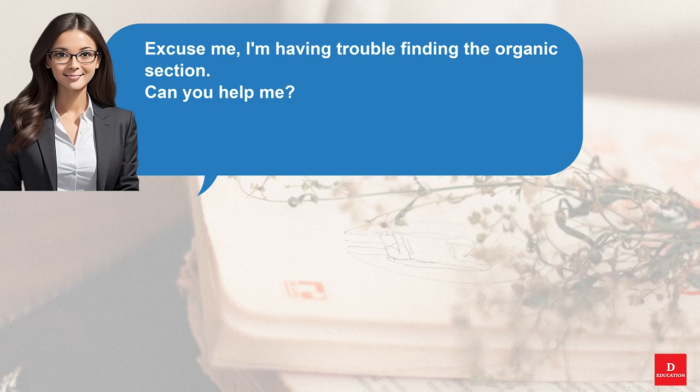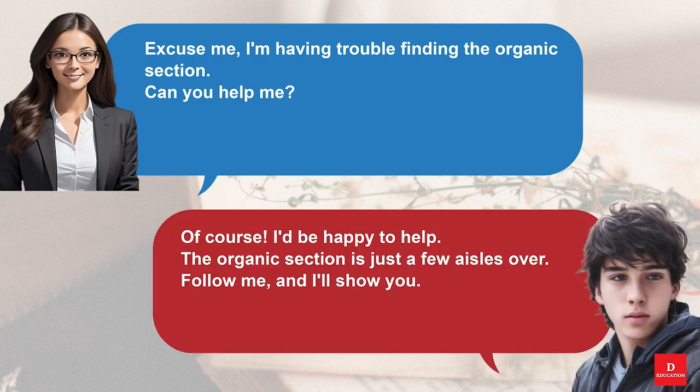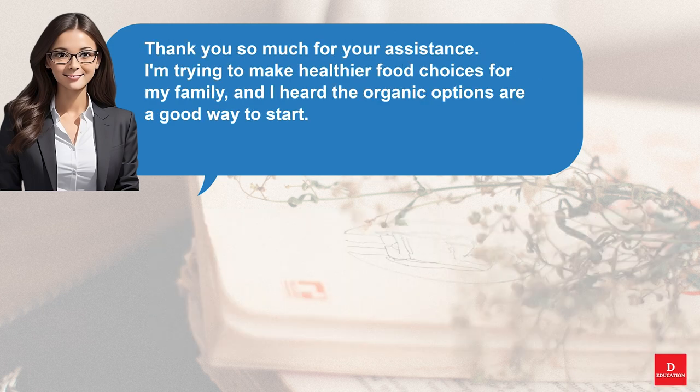Excuse me, I'm having trouble finding the organic section. Can you help me? Of course, I'd be happy to help. The organic section is just a few aisles over. Follow me and I'll show you. Thank you so much for your assistance. I'm trying to make healthier food choices for my family, and I heard the organic options are a good way to start.